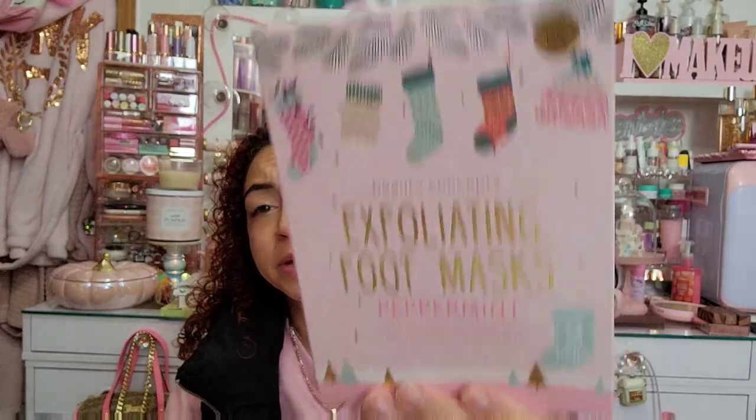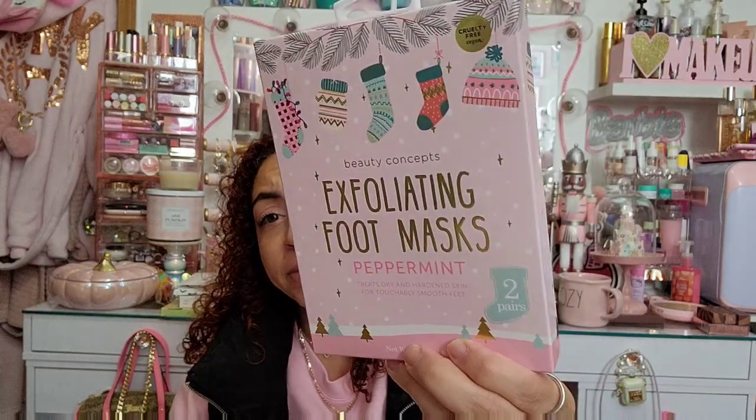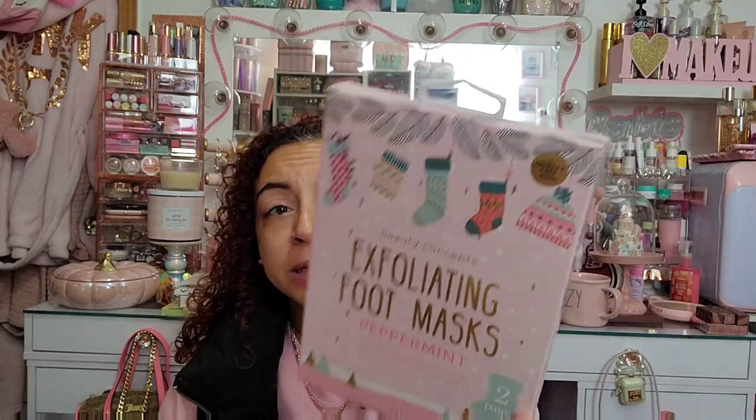I got some surprises for my bestie that I don't want to show, but this one is for me — it's by Beauty Concepts, an exfoliating peppermint foot mask. I've been trying to collect foot masks ever since a Patchology brand sent me one and it literally worked so well — a few days later my feet started peeling all the dead skin off, and they were left so soft. These holiday ones are so cute and were $3.99 with two pairs inside.